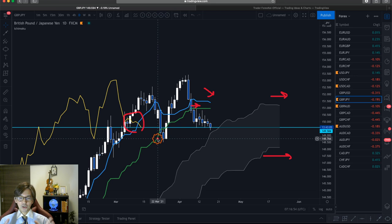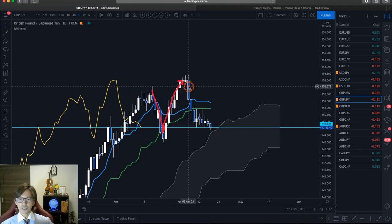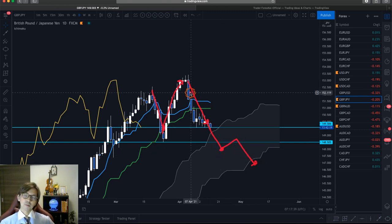As per Ichimoku Kinko Hyo it's ranging because of these confirmations, and also in price action the market stopped the uptrend on 18th of March, then went downtrend until 21st March, then went another uptrend all the way until 6th of April. From there the market has been going down, and the price is not really breaking the previous support level at 148.50. If it breaks, price action can become a downtrend. But the market is still between the Kumo, Kijun Sen, and Chikospan is still too close to the candles — so this is a ranging definition.